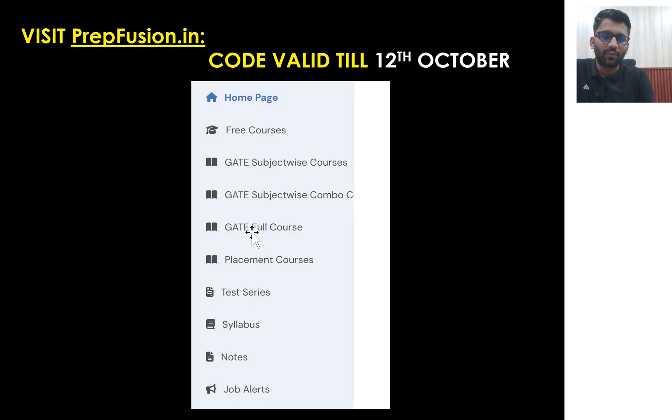You can visit prepfusion.in — the code will be valid till 12th of October. You can see all the courses there: free courses, GATE subject-wise courses, combo courses, GATE full courses, and placement courses. Test series are also available, so you can buy those as well.